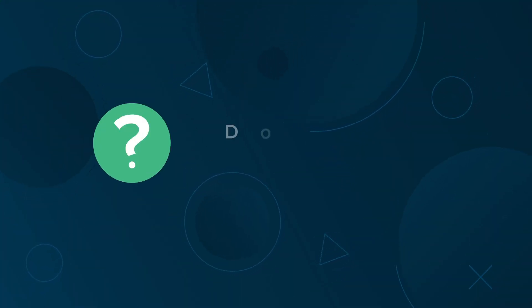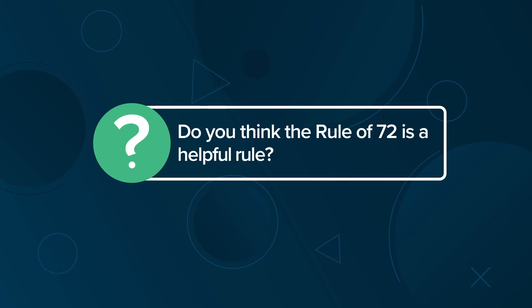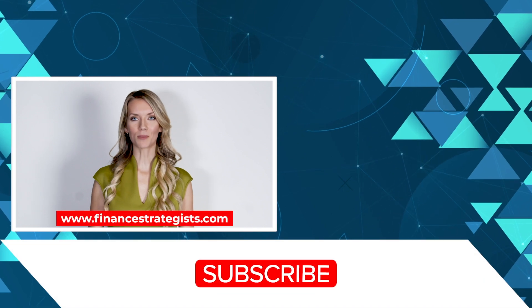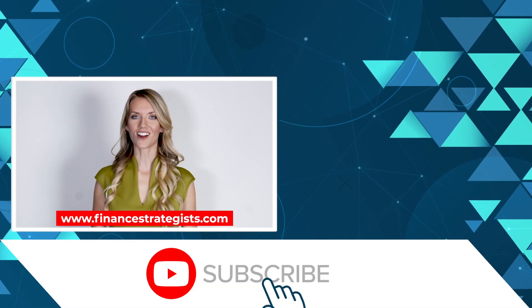Let's hear from you. Do you think the Rule of 72 is a helpful rule? Leave a comment below. For more information, visit www.financestrategist.com.